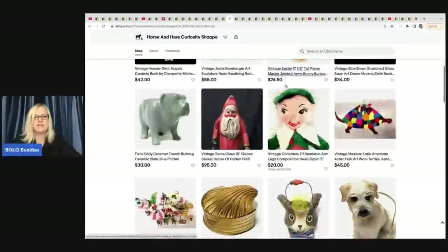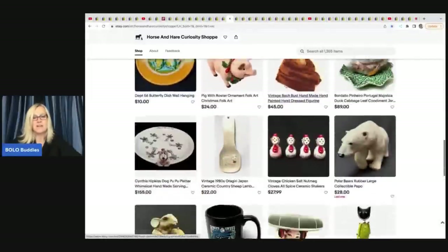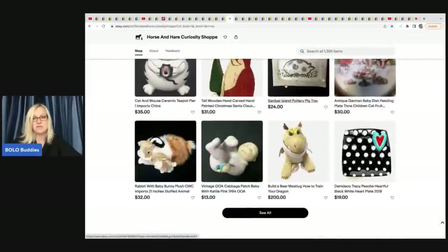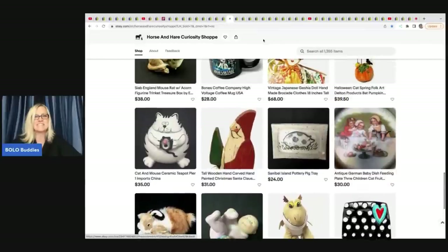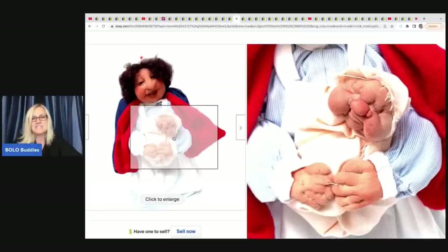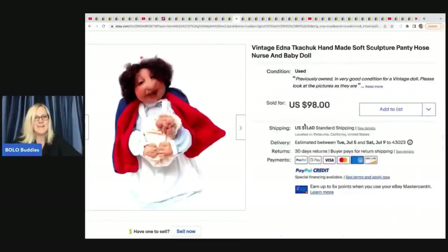Horse and Hair Curiosity Shop - I always say she is one of the most amazing sourcers I've ever seen. The stuff in her store is always fantastic. She sold this vintage Edna handmade soft sculpture pantyhose nurse and baby. Look at the face - it's made out of pantyhose. She got this at Goodwill for $4 and it sold for full asking price in three hours at $98.